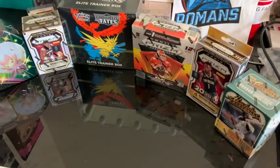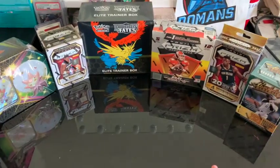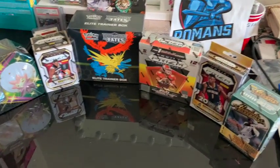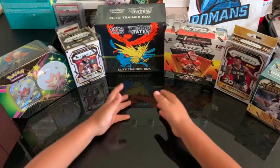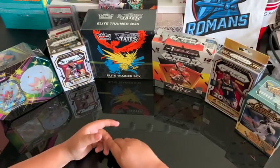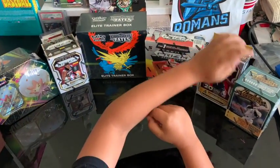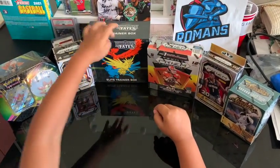Welcome back — happy Friday! Today's a special day. We're gonna do kind of like what they do at the fair, spin the wheel and see what it lands on. But we don't have a wheel, so we're gonna do eeny meeny miny moe. All right, let's go — eeny meeny miny moe, catch a tiger by the toe, if he hollers let him go, my mom picked the very best one and you are it!